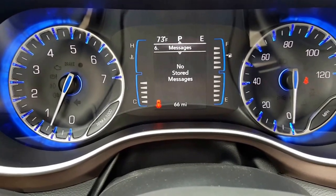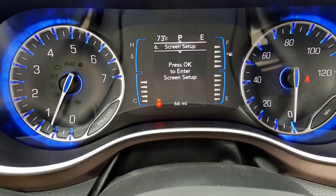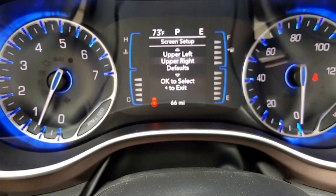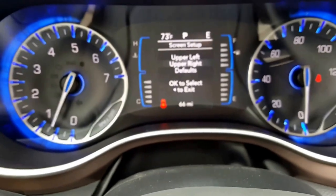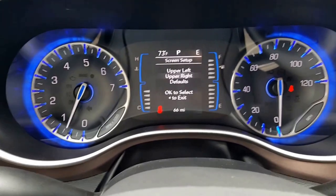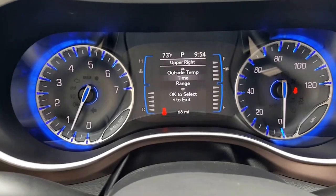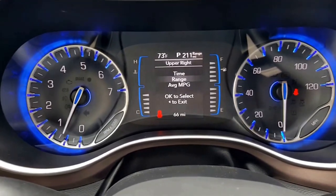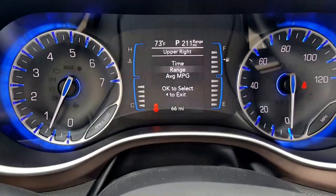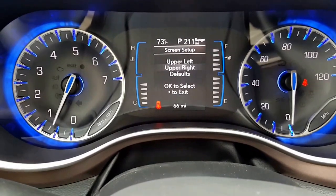No stored messages right now. Messages are going to be things like 'time for an oil change' or 'you have a tail light out.' Screen setup: just press OK to enter it. You can configure where information is displayed. In the upper right it currently shows E for East, but you can press OK to change it. My favorite is Range — it shows you that you can go 211 miles on your current tank of gas. Press OK to select, setting saved. Now you've got your range in the upper right, and you can do that with the rest of the locations.